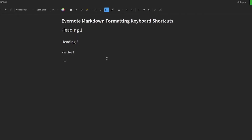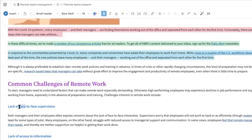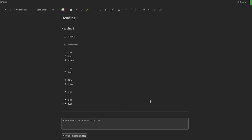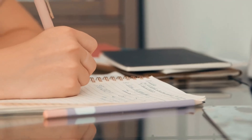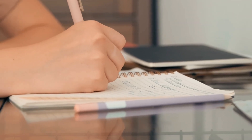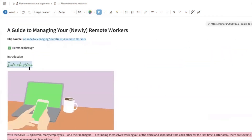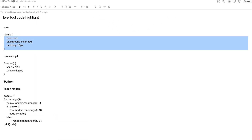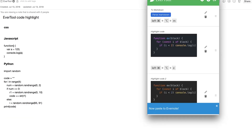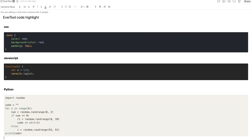Another fantastic update is Evernote's improved support for Markdown. If you're a fan of using Markdown to format your notes, you'll love this feature. Evernote lets you write in Markdown directly within your notes, providing a seamless experience for those who prefer a lightweight and distraction-free writing style. Evernote's rich formatting options have also been expanded, allowing for more customization. You can embed code snippets with syntax highlighting, add checklist tables, and even integrate images and files more smoothly into your workflow.